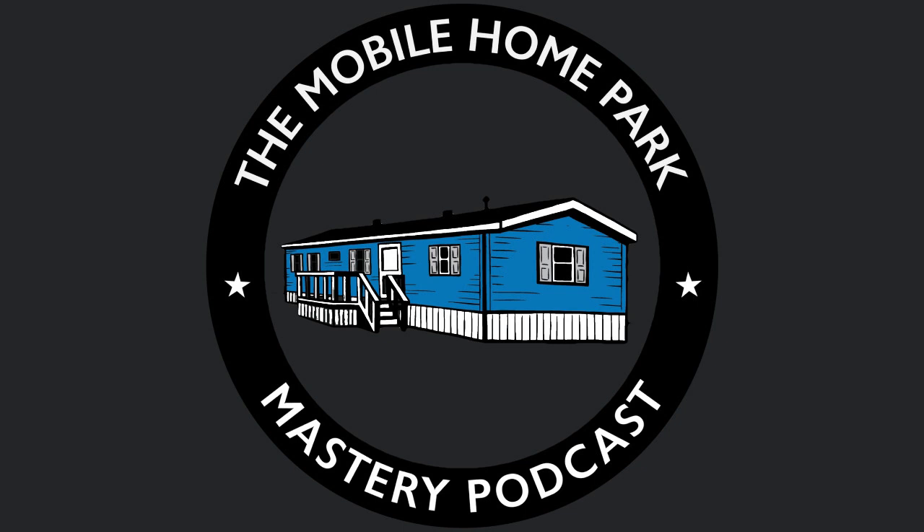And again, no, it's not what you thought when you started listening to this podcast. This is Frank Rolfe with the Mobile Home Park Mastery podcast series. Talk to you again soon.